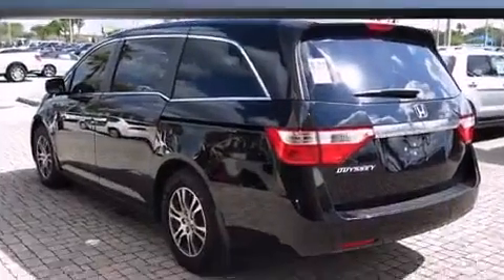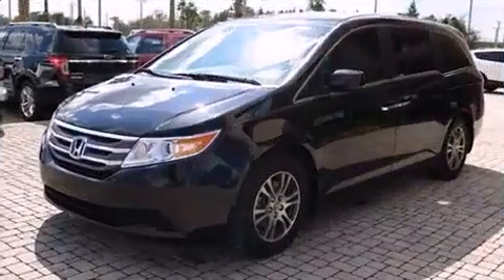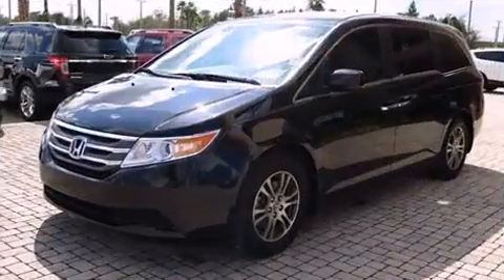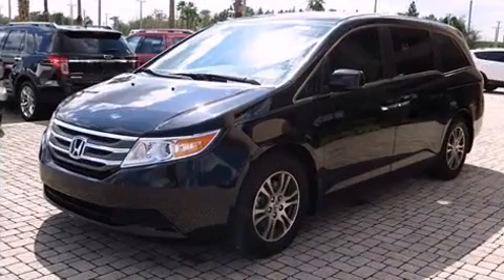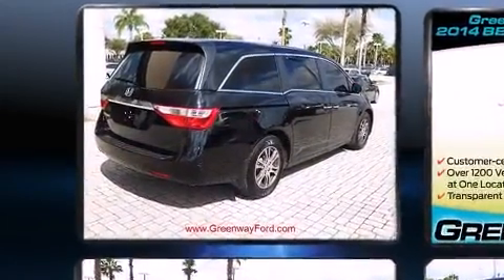A wealth of standard features means that you no longer have to sacrifice. Like heated seats, power front seats, a built-in garage door transmitter, a power lift gate, removable floor console, and a split folding rear seat.